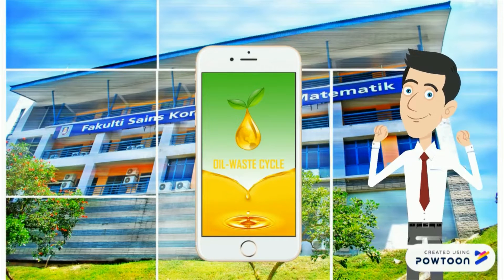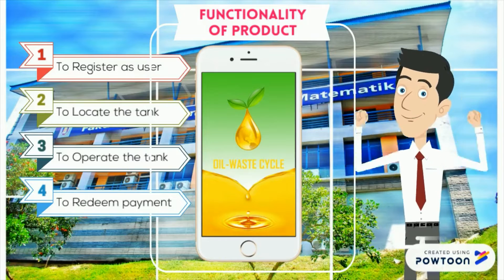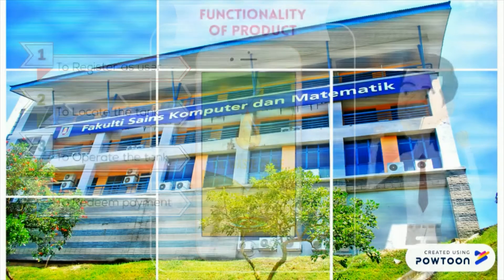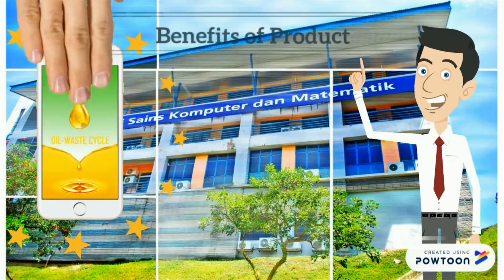This application is a solution that allows the residential community to register, to locate, to operate, and to redeem payment for every kilogram of used cooking oil that they dump into the dedicated collection tank. This product is an easy solution for those who want to recycle used cooking oil.